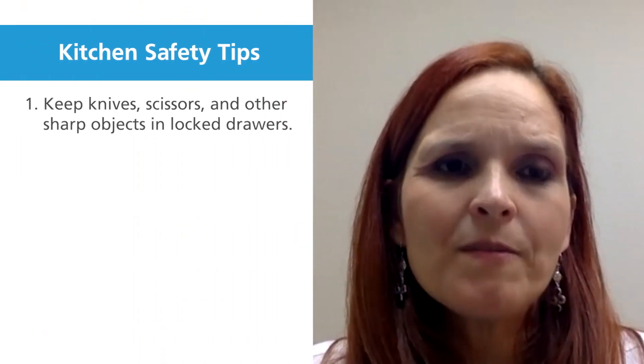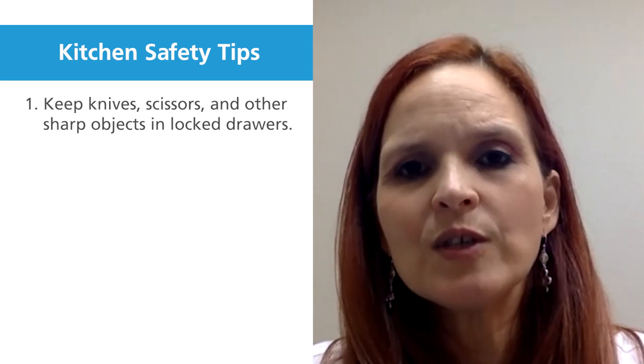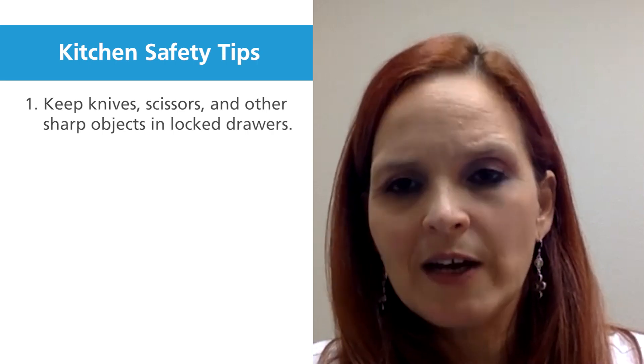We're going to be talking about preventing childhood accidents in the kitchen. Some tips: always make sure every sharp object is inside a drawer. That includes knives, scissors — anything that you use in the kitchen should be in a drawer with a safety lock on it.